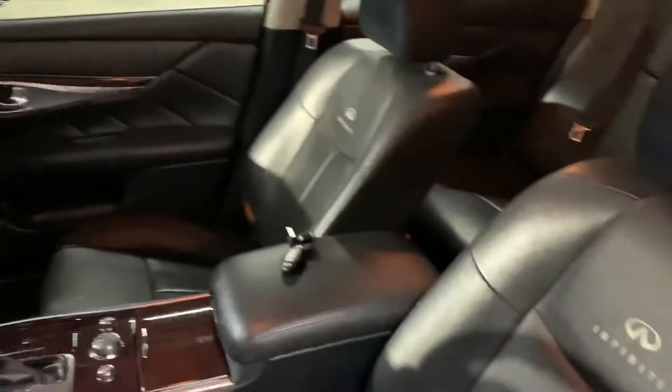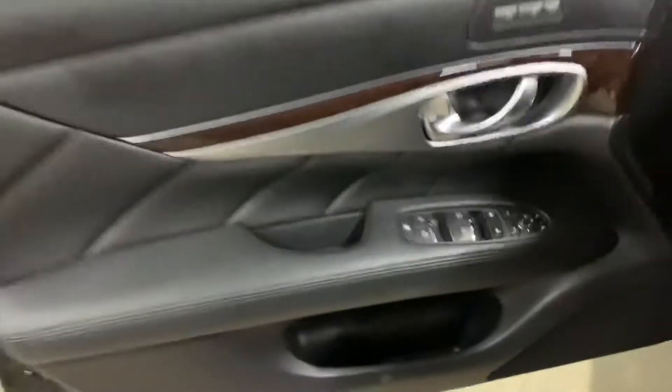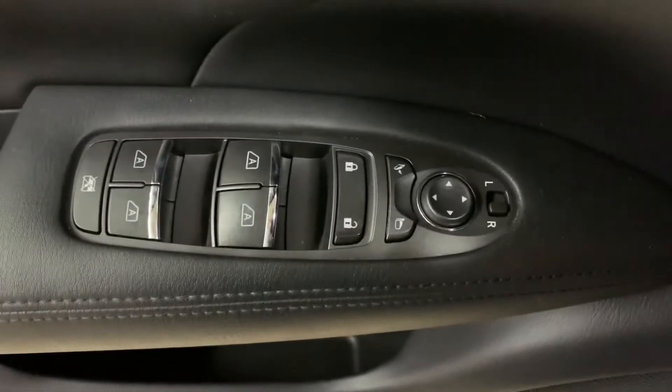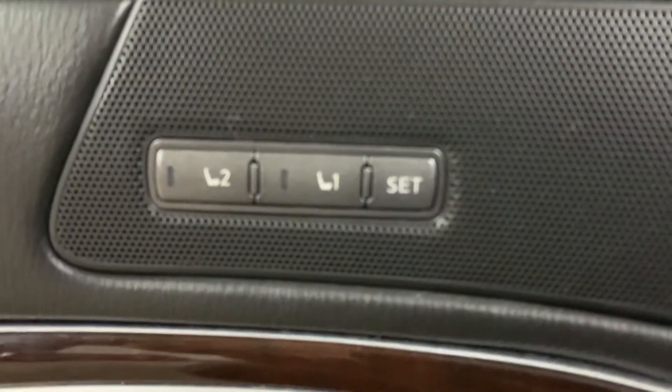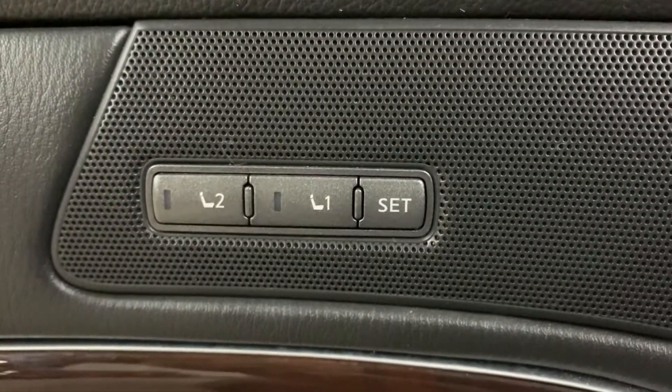The interior of this vehicle is going to be a nice one — it is going to be leather. Overall, still in pretty good shape, pretty good condition for it to be a 2013. Front seats are going to be powered. Passenger seats are also in pretty good shape. They're going to be black leather as well. We have detailed the vehicle inside and out. You're also going to have powered windows, powered locks, powered mirrors, and memory seats here in the front for the driver's seat.